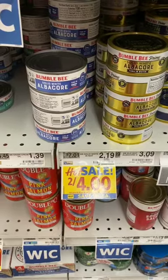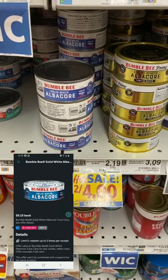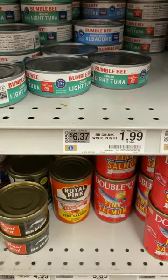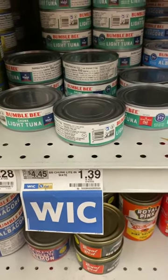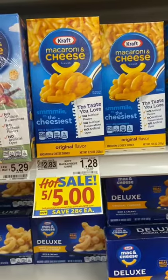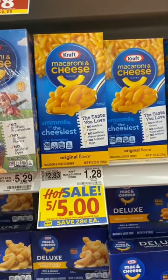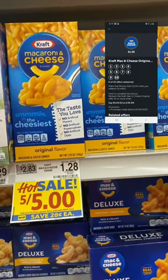Bumble Bee solid white albacore is regularly $2.19, on sale two for four. There's a 15-cent Ibotta rebate, limit five, making it $1.85 each. Bumble Bee regular chunk light tuna is priced at $1.39 with a separate 15-cent Ibotta rebate, limit five, making it $1.24. Kraft mac and cheese, regularly $1.28, is on sale five for five. I have a 20-cent Ibotta rebate — limit five — making it 80 cents a box. There's also a bonus if you do the rebate ten times.